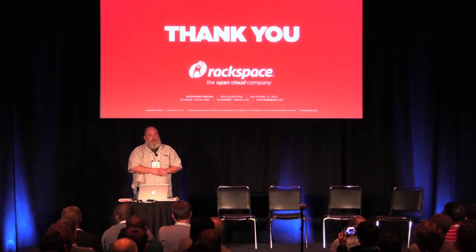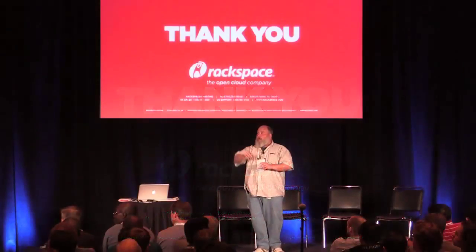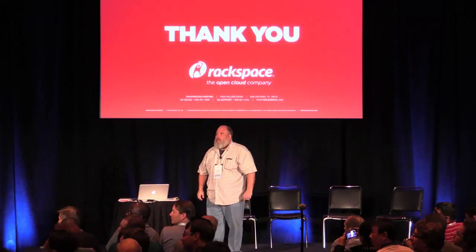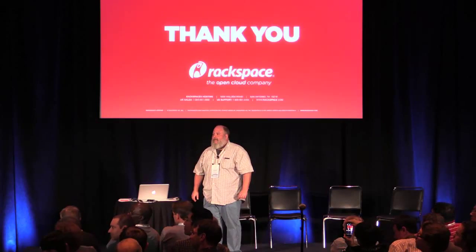If you guys have questions, there's a mic here in the center of the room or just shout.